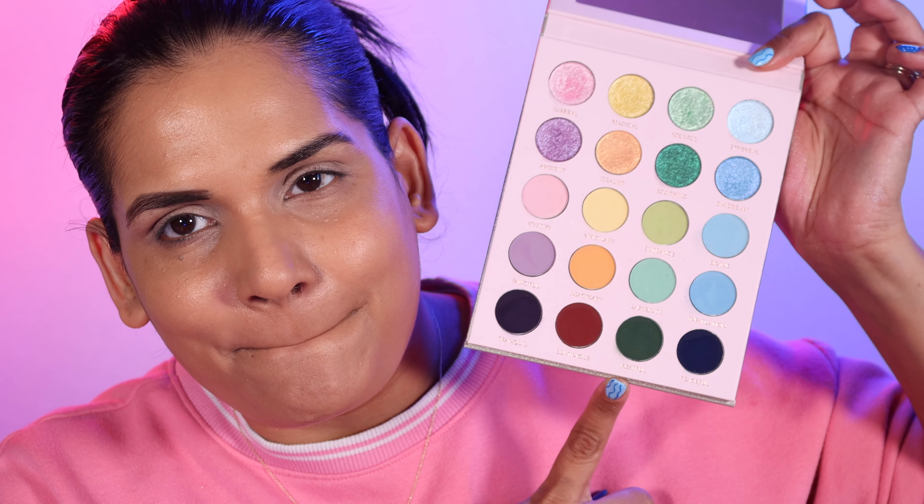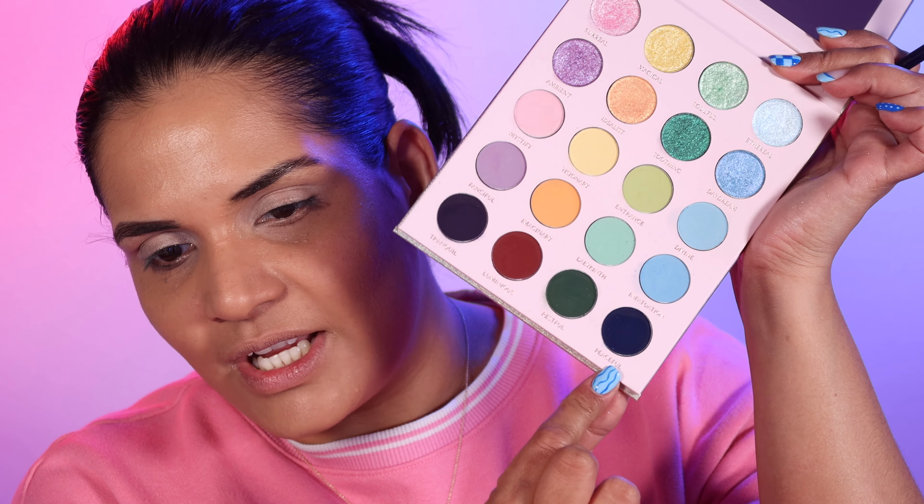Now that you've seen the close-ups and the swatches, let's go ahead and play with this palette. I'm so excited. I have a pink sweater on so I feel like I should play with the pink purple row, but I also really want to try out the greens. I'm gonna try and get outside my comfort zone and pair the blues with the pink. So let's start off with the shade Peaceful, which is the dark blue shade, and I'm taking my favorite Unearthly angle brush.